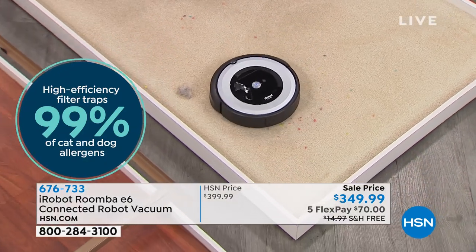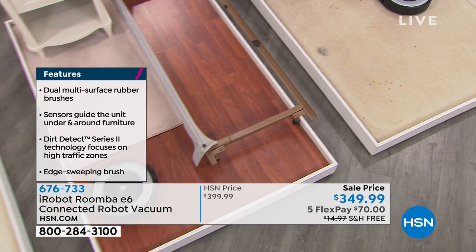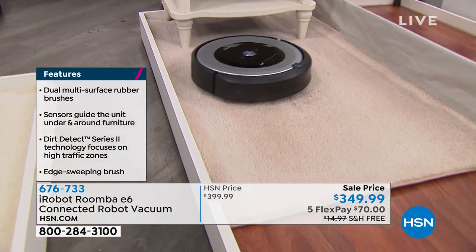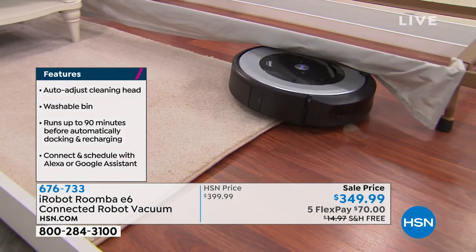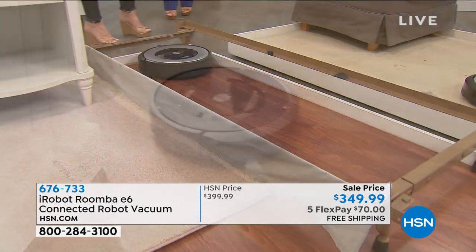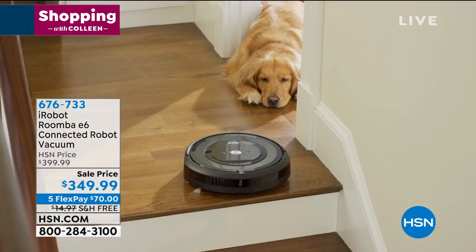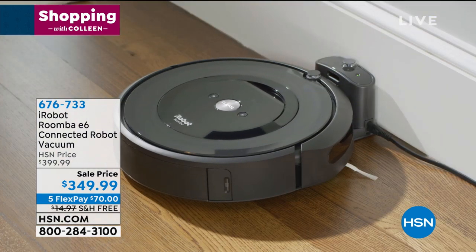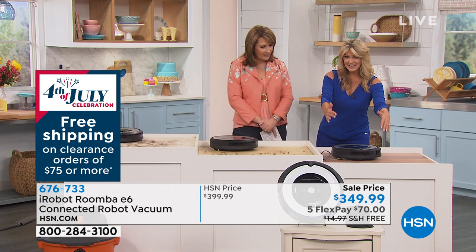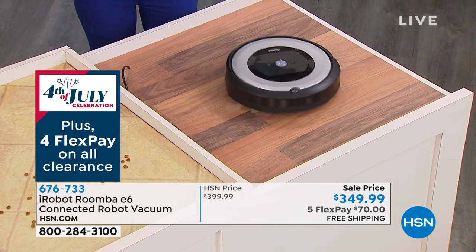This is what we call the torture track. He is going to town — going under the bed, right from the carpet. So say you have a beautiful rug on your hardwood floor: it's going to do the rug, then go back on the floor, right over the tassels, under the chair, under the coffee table. That's awesome. It goes around the legs of chairs. You can see the cliff detect — it doesn't go over the edge. It has a nice bumper and a soft touch — it's not going to bang up your baseboards. It starts to slow down right before it gets to the wall. Remember the original Roomba? It would crash into the wall. This doesn't crash. This is a smarter Roomba.